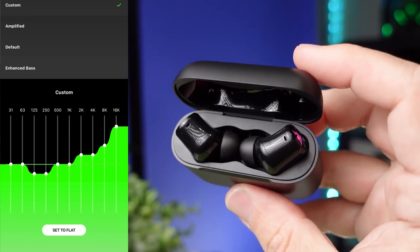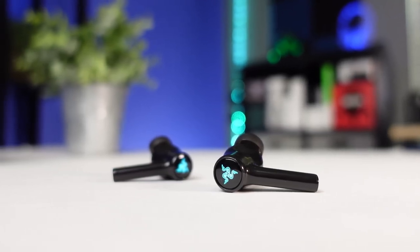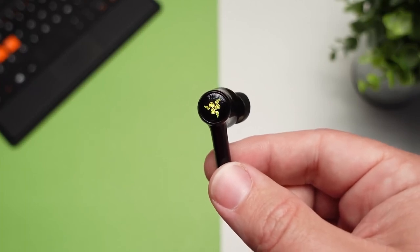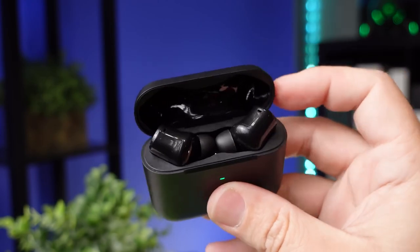The integrated mic has good recording quality, so your voice sounds clear and natural, but it struggles to separate your voice from background noise. Its 4.7-hour continuous battery life may not last very long on the go, but the case holds four extra charges.